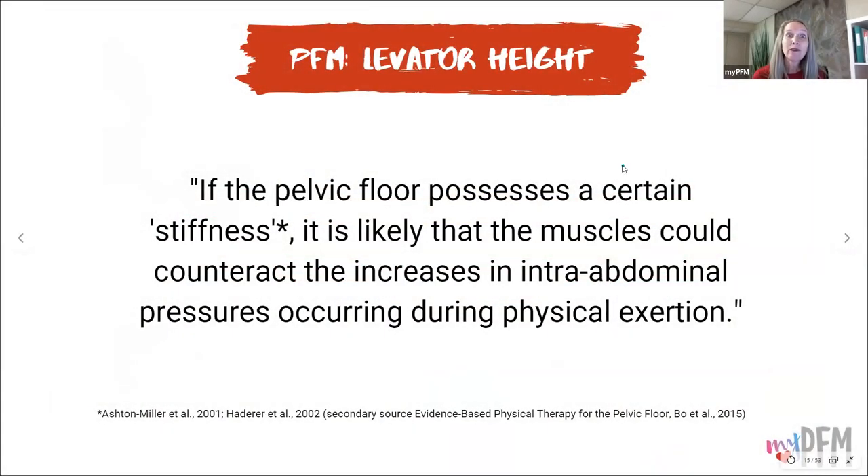"If the pelvic floor possesses a certain stiffness, it is likely that the muscles could counteract the increases in intra-abdominal pressures occurring during physical exertion." Going back to the trampoline concept: you have forces from above and forces from below. The pelvic floor is the force from below, the organs are the forces from above, and the forces from below need to counteract those forces from above.